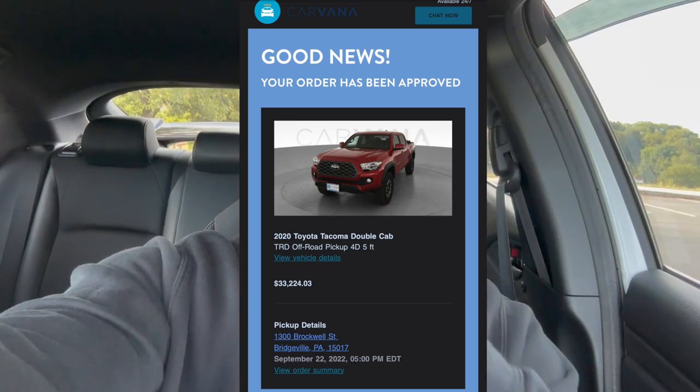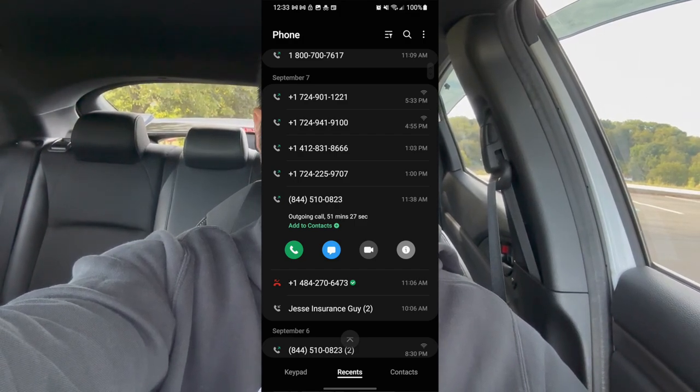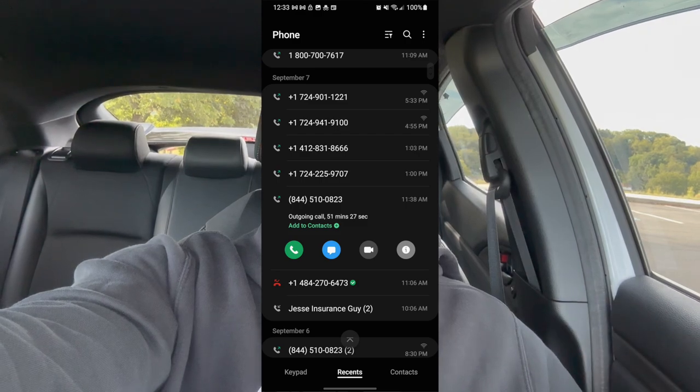It literally took like 10 minutes to get approved and fill in all the information. All I had to do was take a picture of the odometer and my license plate, then call my insurance to get the truck added and remove the Honda Civic since we were doing a trade-in. I did have to call my insurance company a couple of times due to high volume — it took about 30 to 40 minutes on the phone. But that's not on Carvana; that was my insurance company.